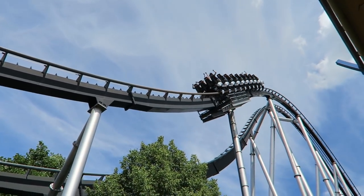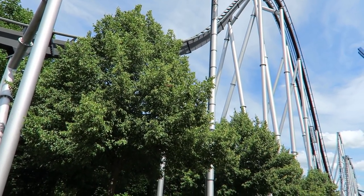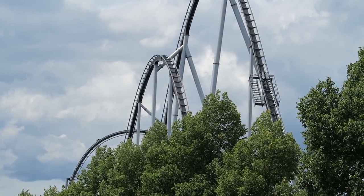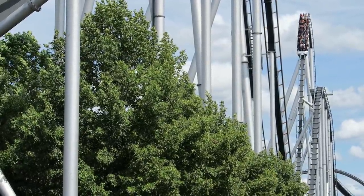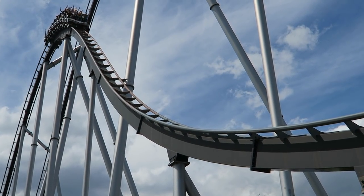You then traverse the third camelback. While the trim can sometimes grab the train ever so slightly, you will get sustained floater airtime just like the prior two camelbacks. These first three camelbacks are some of the best on any B&M — they rival the power of the first three on Kings Island's Diamondback.